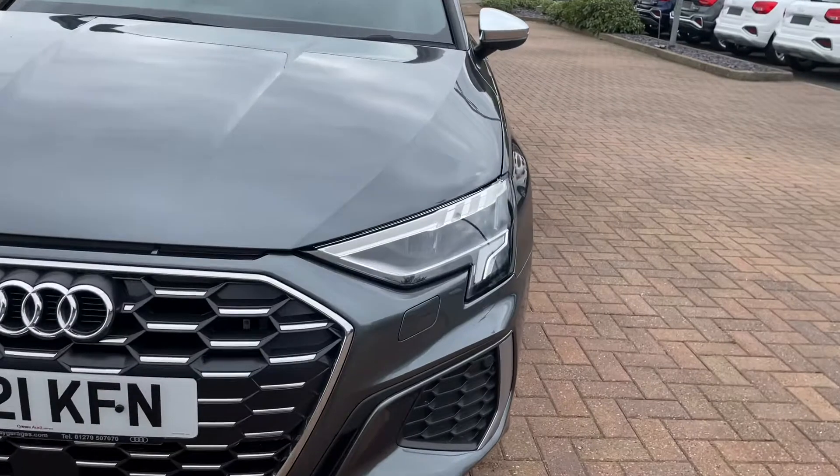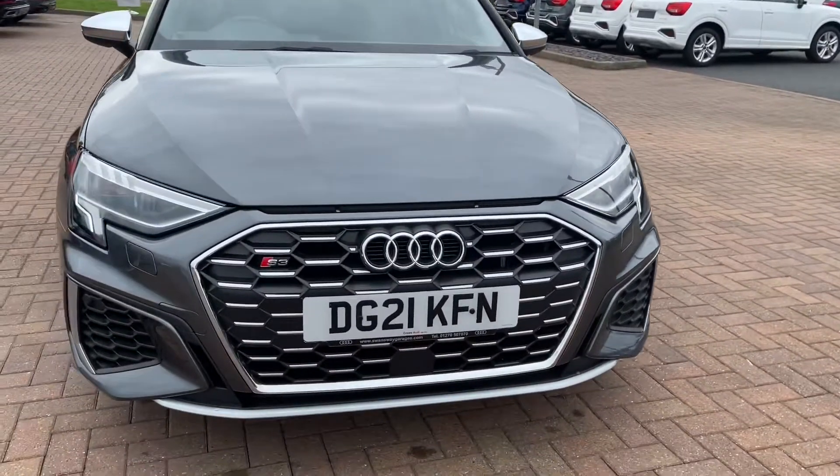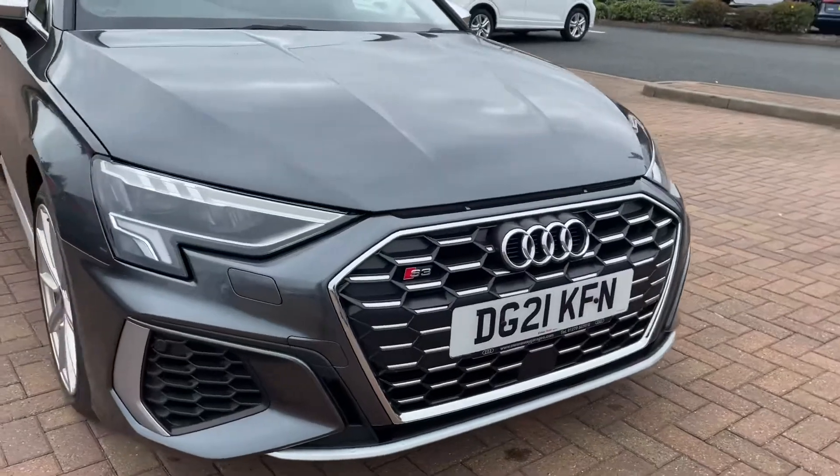Moving to the front, we notice it comes with the stunning daytime running LED headlights. You've also got the S3 badging at the front of the grille.